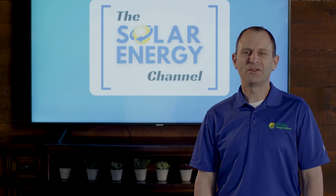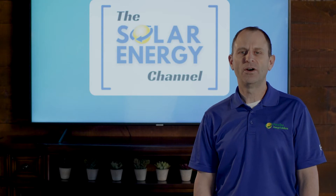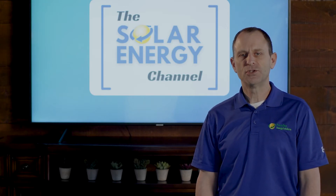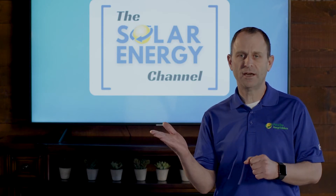Welcome to the solar energy channel where you'll get an honest inside look at all things solar. I'm Warren and in this video we're going to talk about your electric bill, what different charges are on there, what it looks like before going solar and what it looks like after going solar.